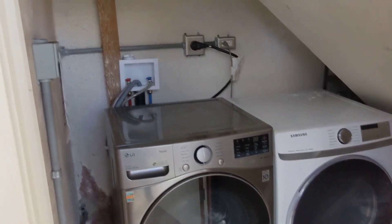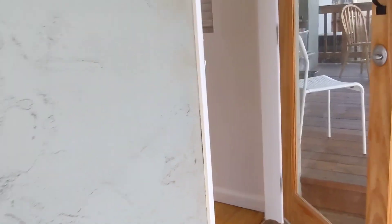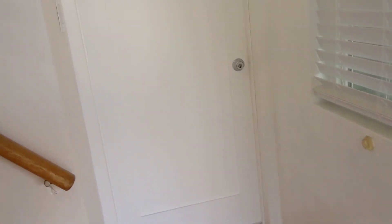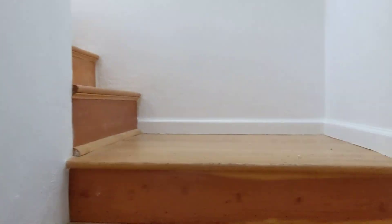This is kind of a storage area, and then you have a full-size washer and dryer. The entrance to the unit is here. This door is deadbolted on both sides, so neither the upstairs unit nor the downstairs unit can access that door.